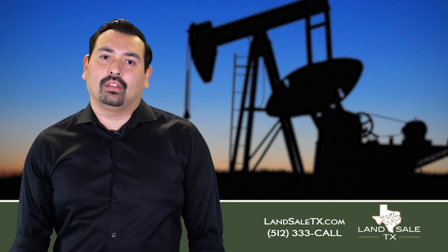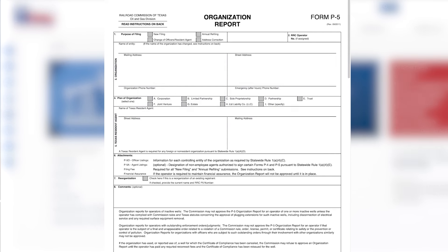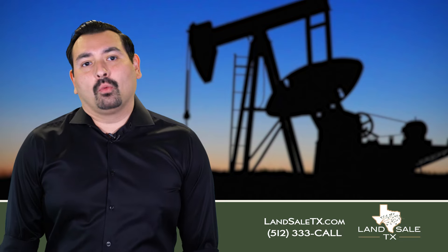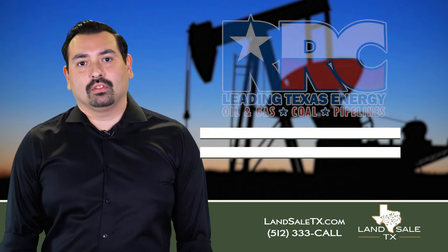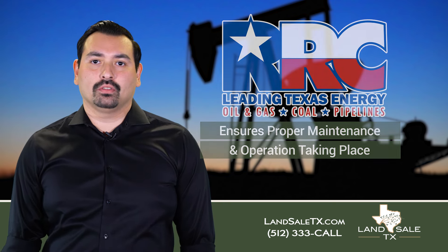We were looking at the Texas Railroad Commission regulations. It states that a P-5 form is required to keep a well active, and the owner operator must file it yearly. Once the P-5 form is filed, it means the well is registered with the state of Texas to the Texas Railroad Commission, and they can ensure the proper maintenance and operation of the well is taking place.